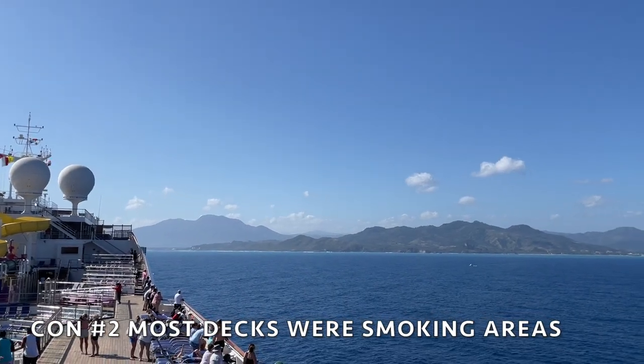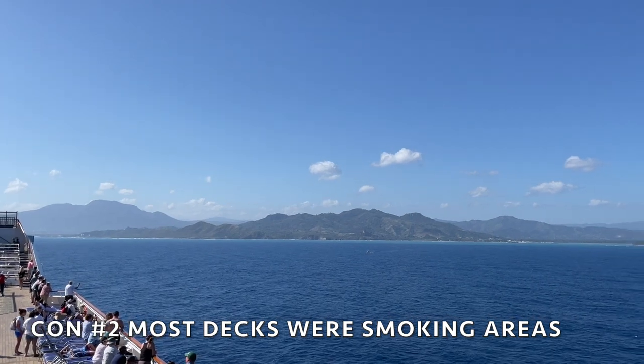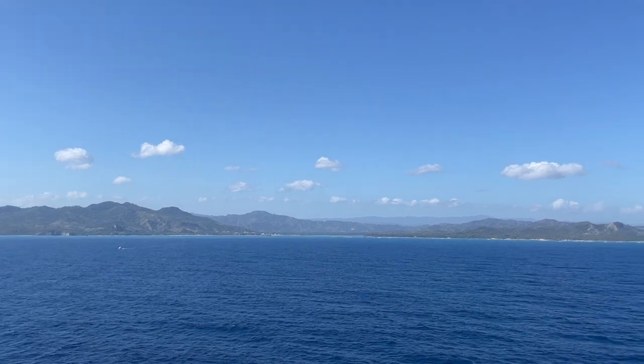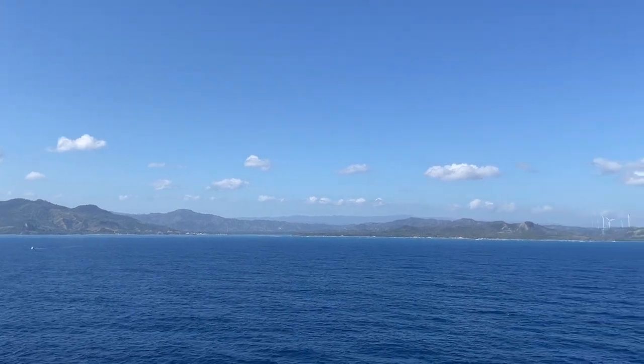The next con is that on the Carnival Freedom, when you step outside onto the decks that overlook the beautiful views, those decks were mostly smoking areas for guests. If you don't want to be around smoke, it was very hard to just stand and enjoy the scenery. I definitely wish there were more non-smoking areas where you could get great views. The very top deck is non-smoking, but stepping outside from the middle section of the ship — those are all smoking areas for the most part.